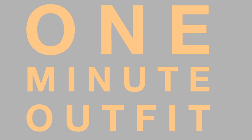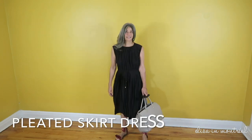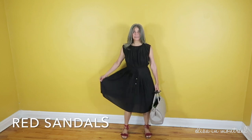Hey guys, I'm going to show you this really cute dress that I got at H&M not too long ago. It is pleated on the skirt and it just makes me want to twirl all the time. I love to wear this dress with my blood red sandals.